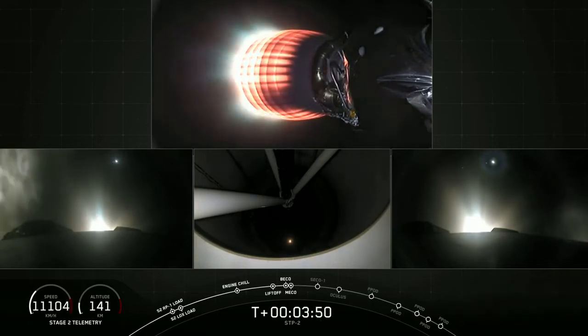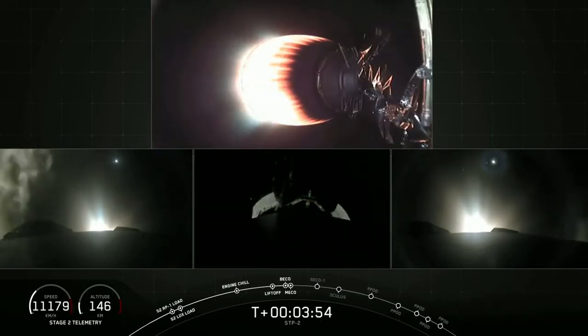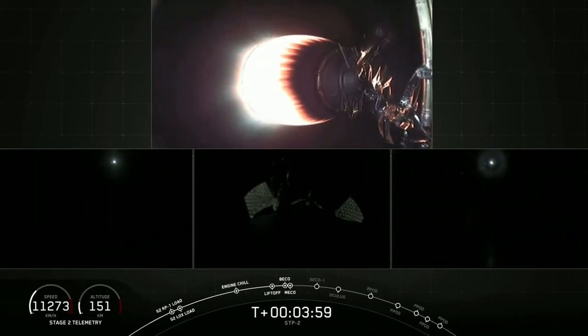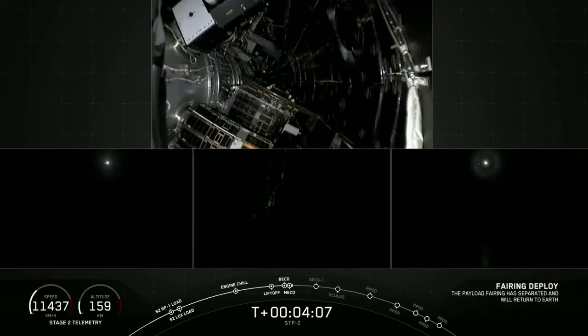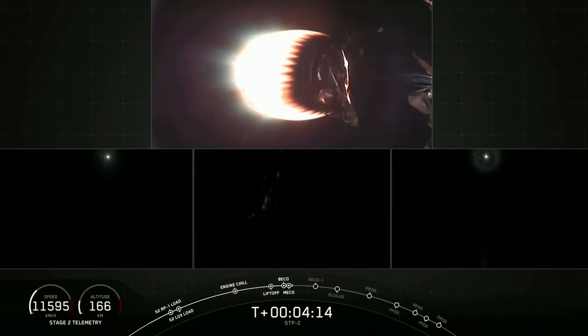We have successful separation and ignition. We're coming up on shutdown of the two side boosters, and we've heard the call-out for side booster boost-back shutdown. The center core is not doing a boost-back — it's headed downrange to the drone ship. Here comes fairing separation. We have confirmation of the payload fairing separation.